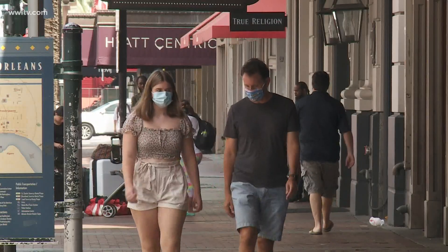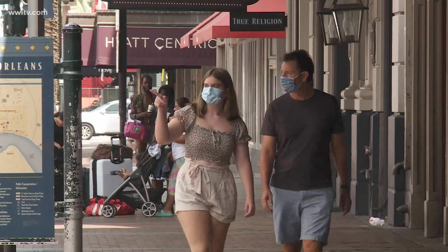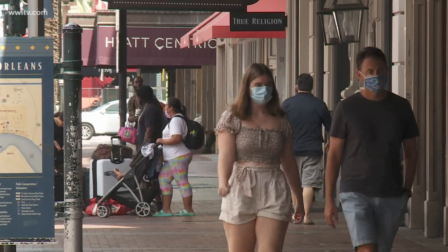LSU Health Infectious Disease Specialist Dr. Fred Lopez says the bottom line: choose your mask wisely. There are better masks than the neck fleece and better masks than the bandana. We should try to use those masks that prove to be more effective at decreasing droplet transmission.